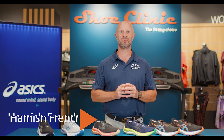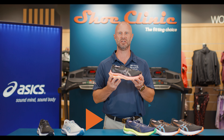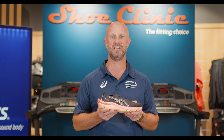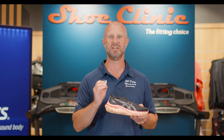Hi everyone, it's Hamish from Shoe Clinic, and today's fitting choice is based around the Asics GT2000 version 11. This shoe has been a staple within the Asics running range for many years. It's designed for the runner who wants a lightweight training shoe but also needs some support.